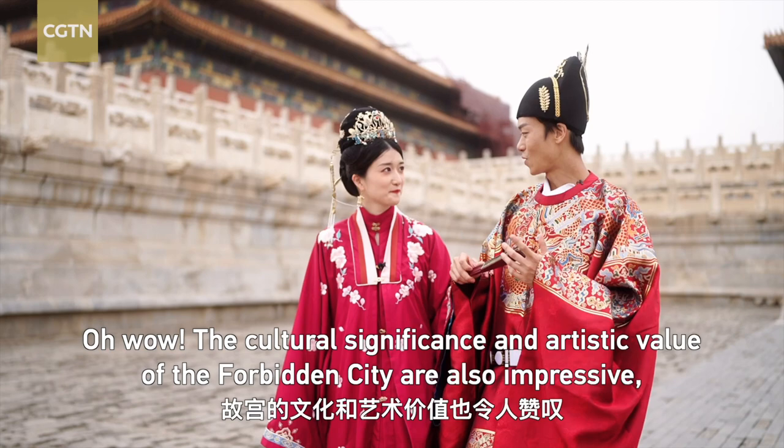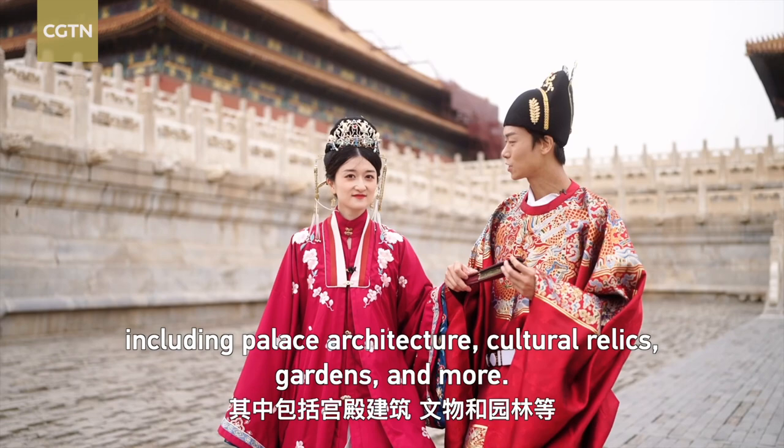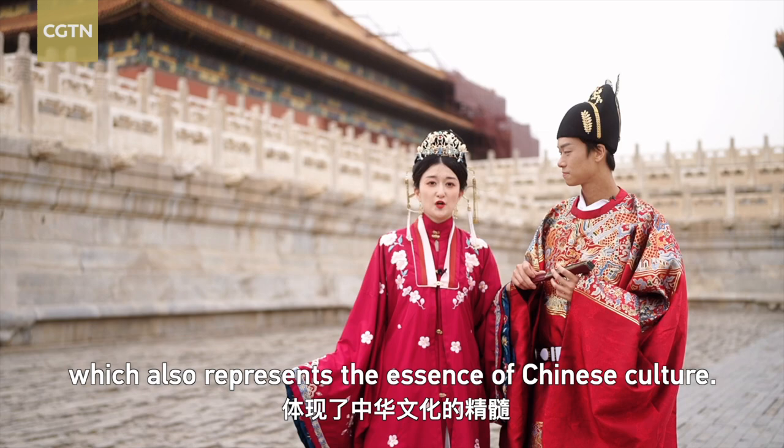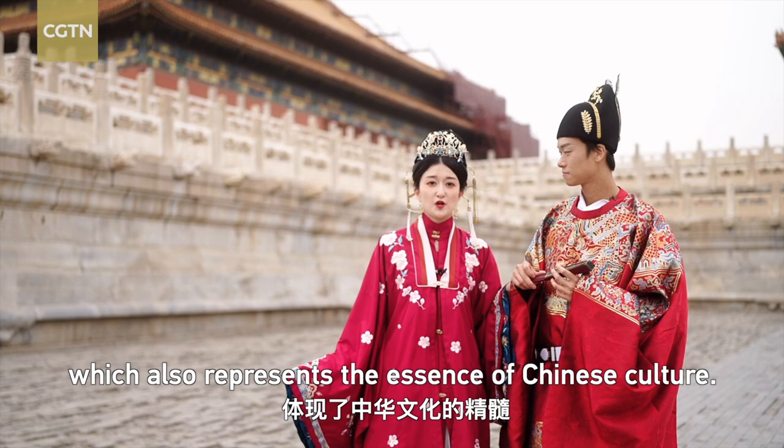The cultural significance and artistic values of the Forbidden City are also impressive, including palace architecture, cultural relics, gardens and more. All the relics in the Forbidden City showcase the solemnity of the imperial palace, which also represents the essence of Chinese culture.